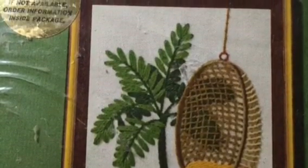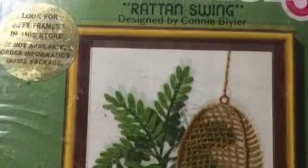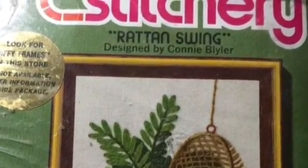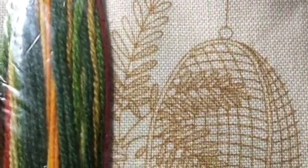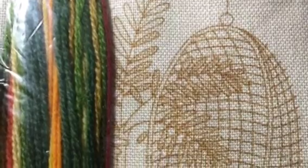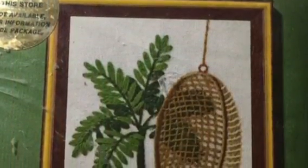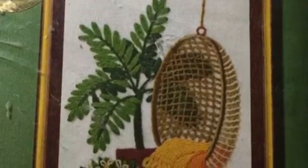I picked up this vintage needlepoint kit. This was a small one, and it was still packaged — it just had one little tear in the corner of the plastic. I sold that for $11, and I think I only paid about $0.99 for it. Even the little picture is vintage; it's so cute. That was also free shipping on eBay.